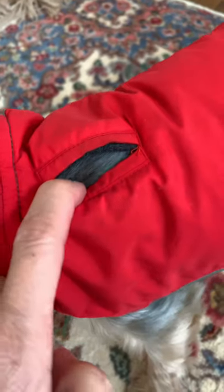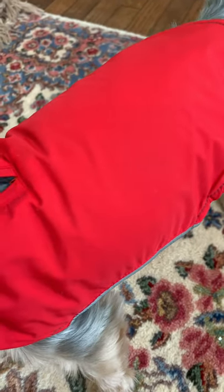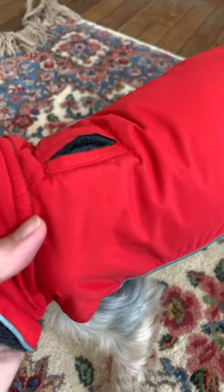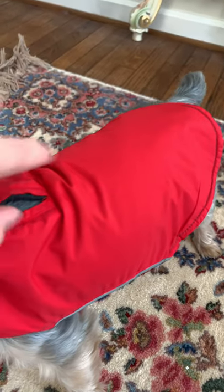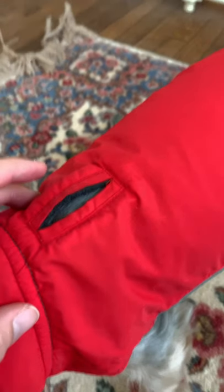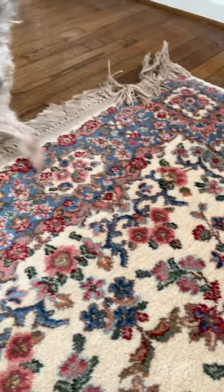I also like that the d-ring is really big on this one. One thing that really annoys me with a lot of dog coat manufacturers is they never make the d-ring large enough. And for some reason they always make it vertical — I don't understand why they don't make it horizontal.